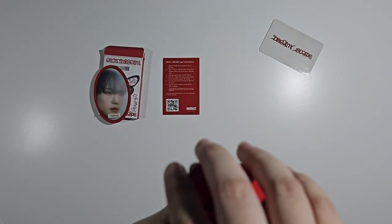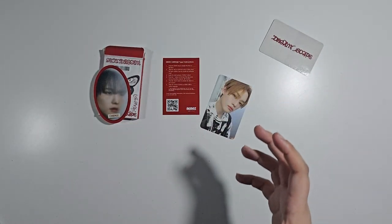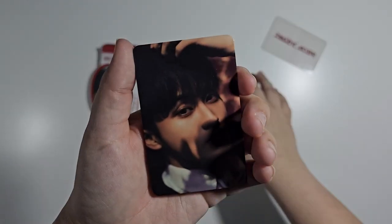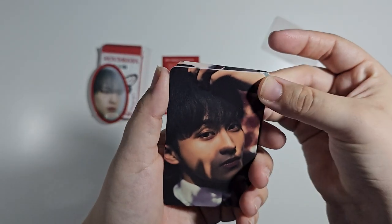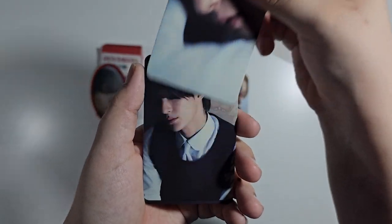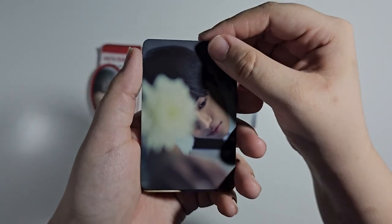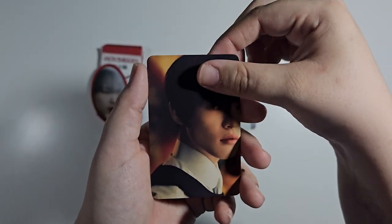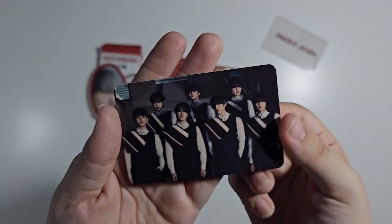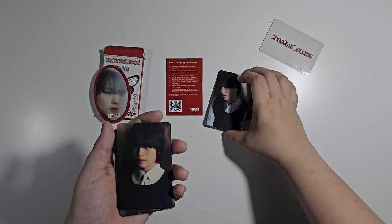All of them have been getting Chenle as the random photo card, which is very funny. We have the image cards, which go from age order: Mark, Renjun, Jeno, Haechan, Jaemin, Chenle, Jisung, and then all of them together. This is really nice!